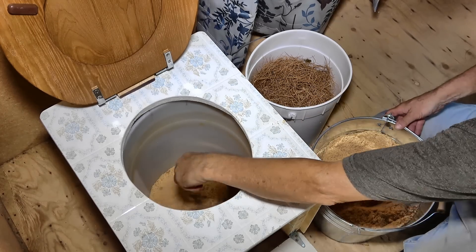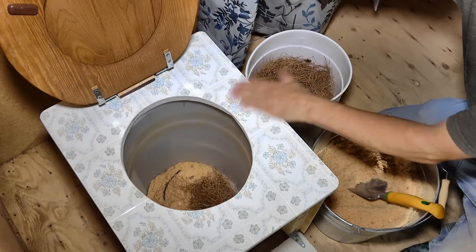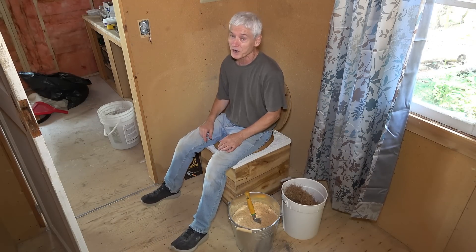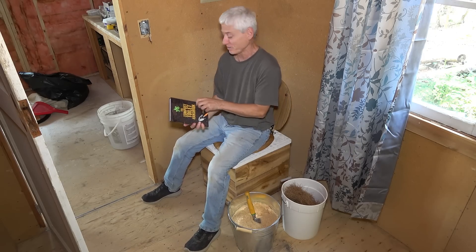When you have at least an inch or two as a base, mix it up a little and then you're ready to drop the bomb. I think I have all the materials I need — all I need now is a little inspiration, and I've got just the book to inspire me.